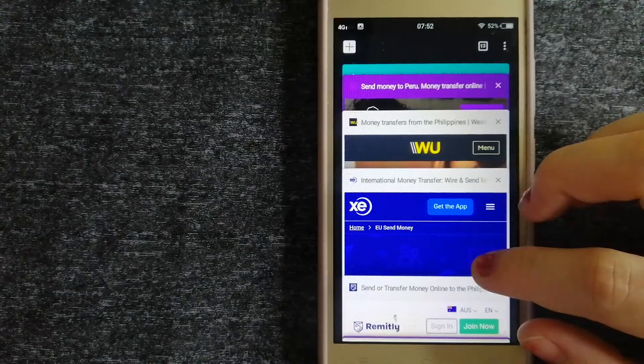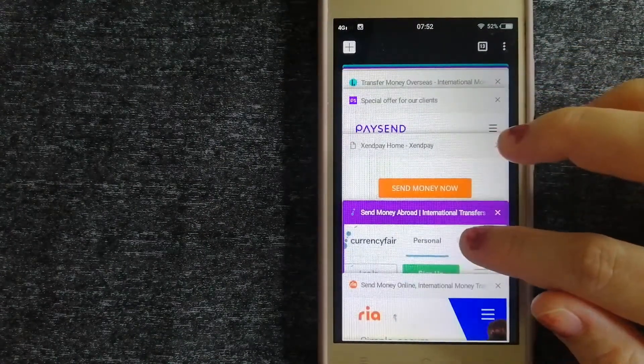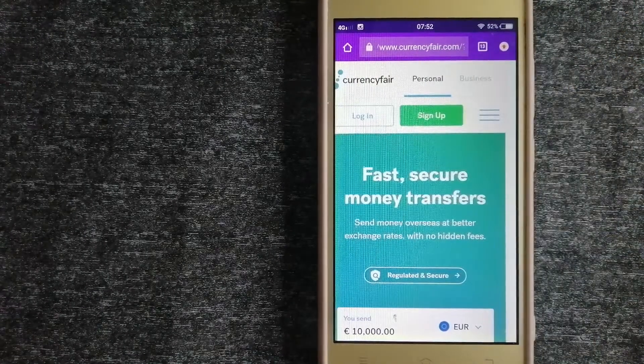To know more about XE Money Transfer, just check the video description. The third option you can use is CurrencyFair. This is a peer-to-peer online marketplace that allows individuals and businesses to exchange currencies and send funds to bank accounts worldwide. It uses a unique person-to-person online marketplace to facilitate currency exchange between users in a simple and anonymous fashion. To know more about CurrencyFair, just check the video description.